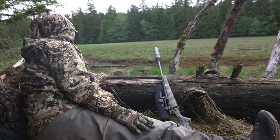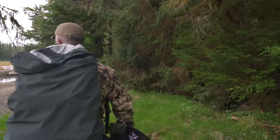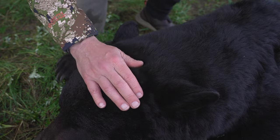I used it here on this hunt in Alaska for this spring black bear. Took a very nice bear, and been practicing with this thing, and it's done exactly what I wanted it to do.